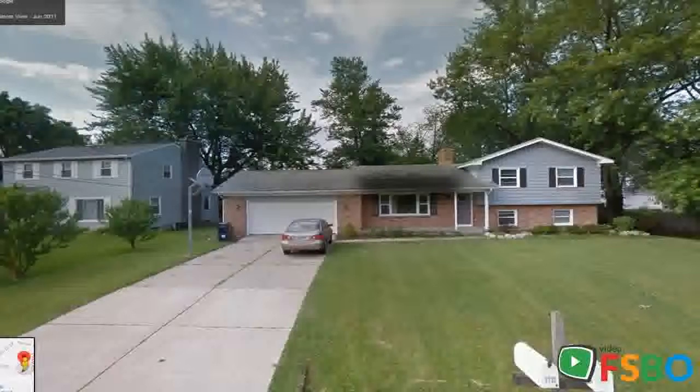Enjoy the large backyard deck with privacy fencing, assorted flowering trees, and mature blue spruce pine trees. This house is truly move-in ready for you and your family. Open house available by appointment.